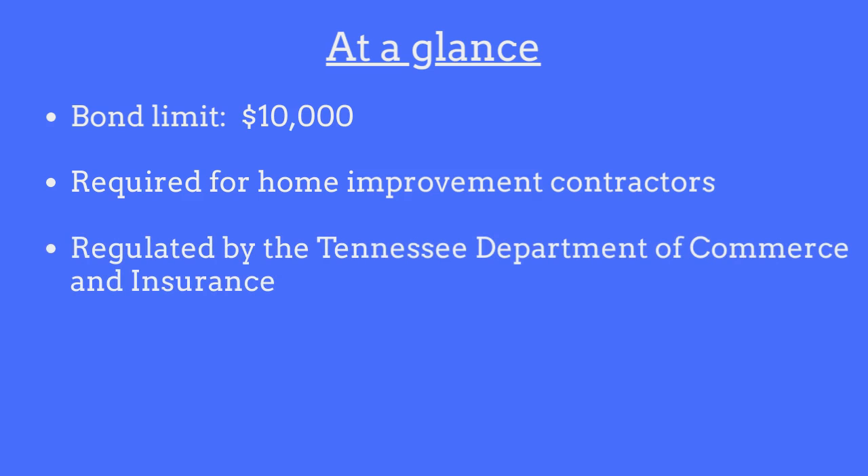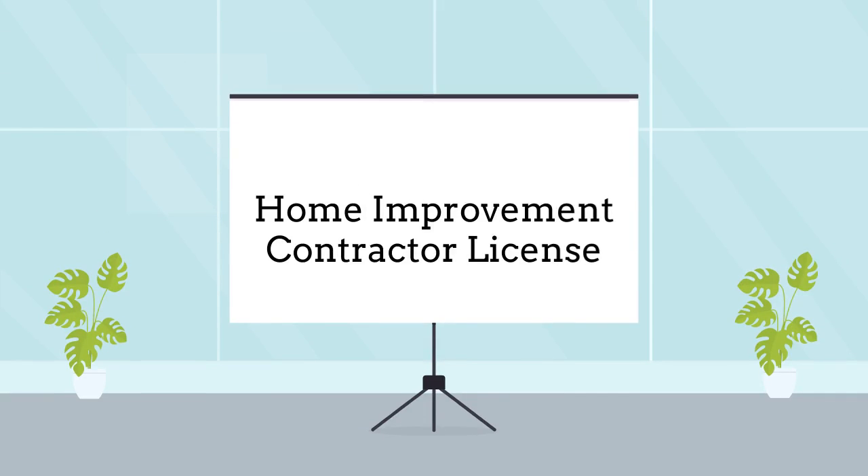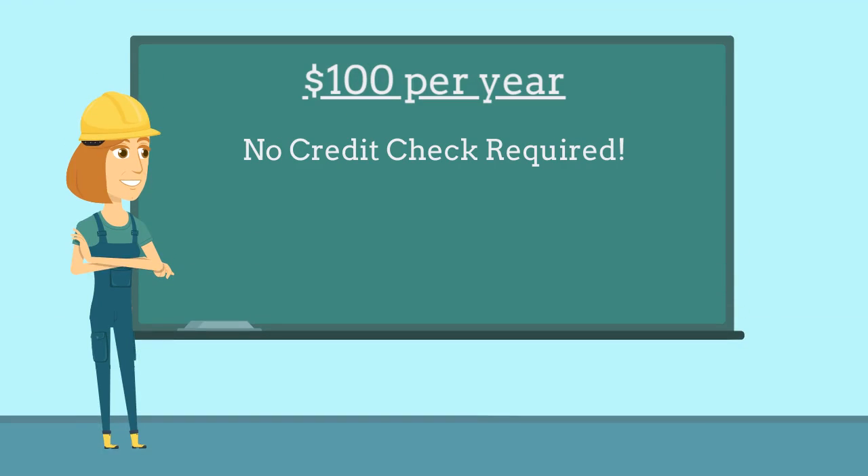The bond is regulated by the Tennessee Department of Commerce and Insurance, and contractors are required to purchase it as a prerequisite to obtaining their Home Improvement Contractor license. The bond costs just $100 per year and no credit check is required.